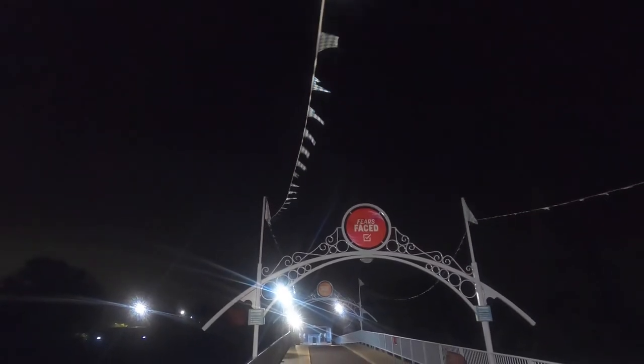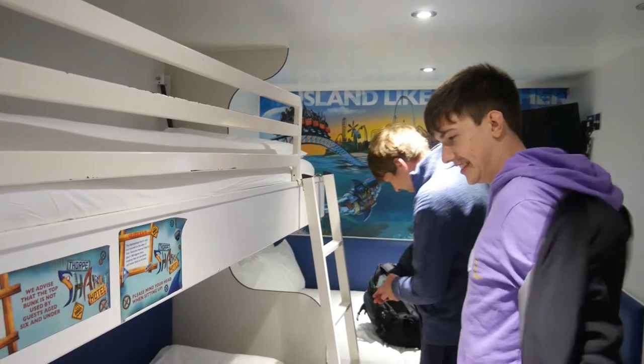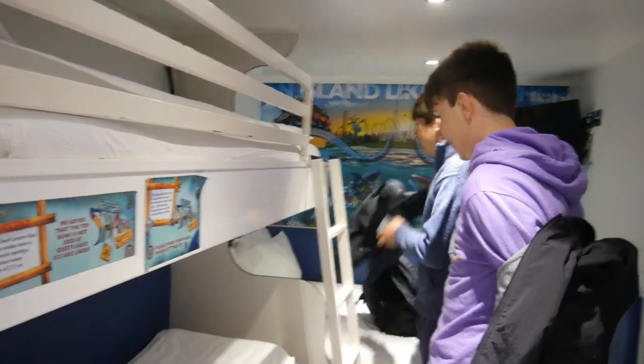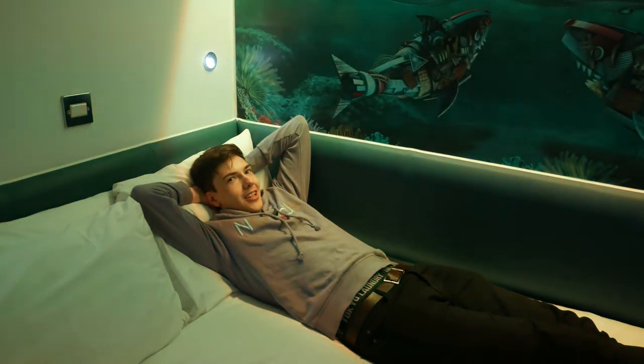Back in the cabin, despite its location right on the lake, the Shark Cabin — may be due to its tiny space — is actually pretty warm internally compared to the external temperatures, as shown by the condensation on the cabin door. But you can get a good night's sleep in those beds, especially if you're not sharing with anyone.